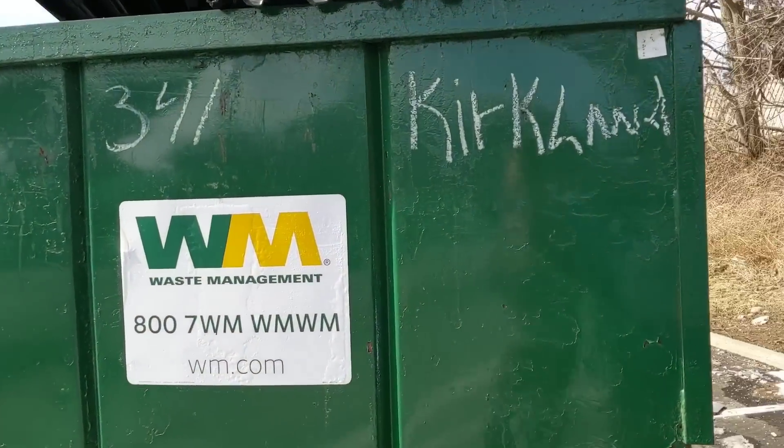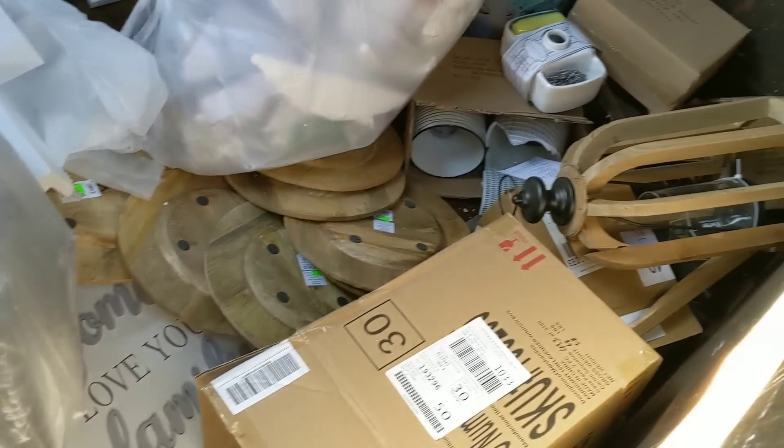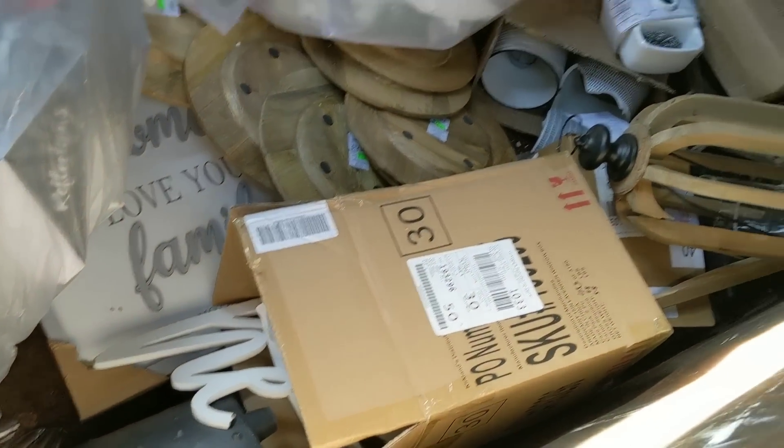I just got here. I just opened the door and I think I hit the jackpot. I haven't really looked around yet. I hope it's not destroyed, but look at all of this stuff. I'll show you guys when I get it all and bring it home.